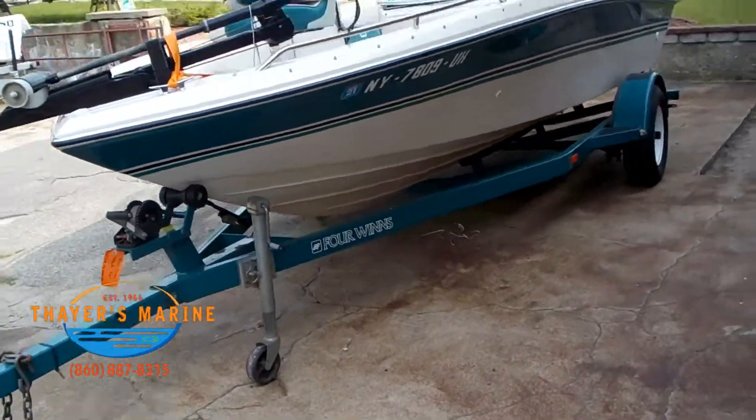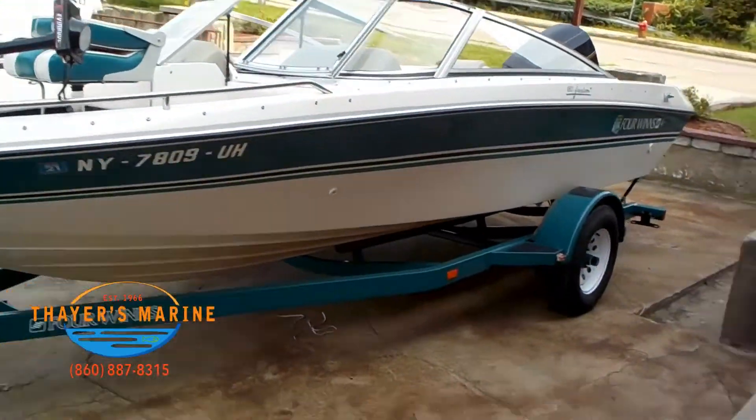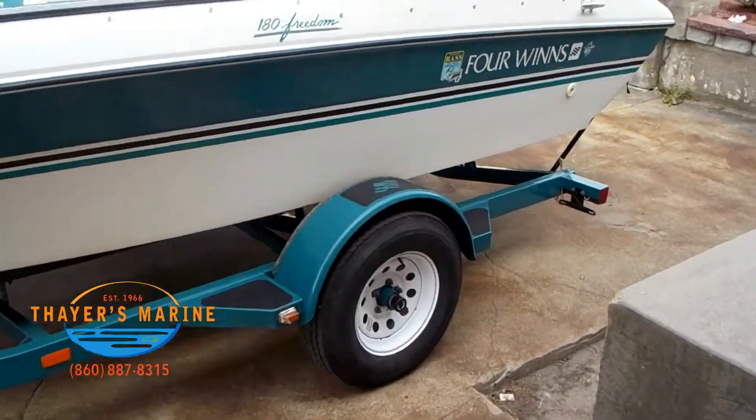We carry Ranger, Evinrude, Triton, Lund, Nitro, Tracker, Bayliner, and Mercury.